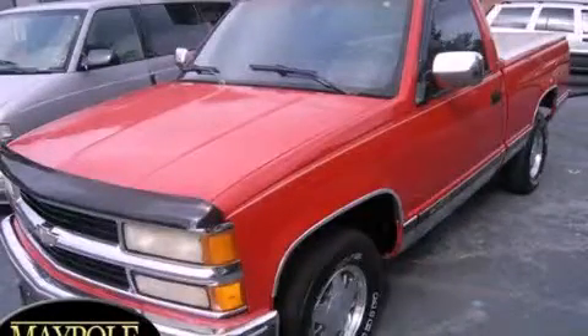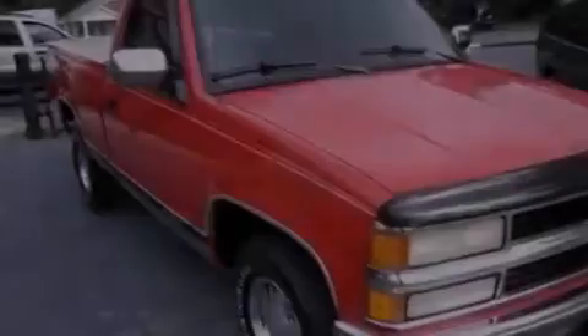This is a 1994 Chevrolet Silverado, made for the job site, the trail and the town.